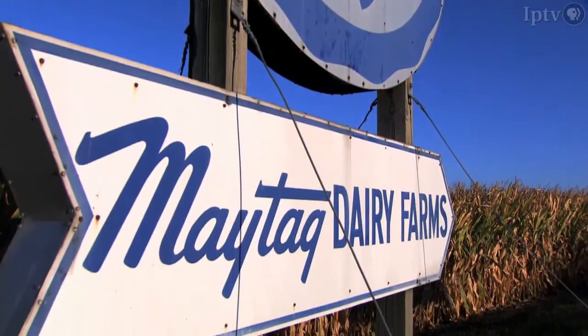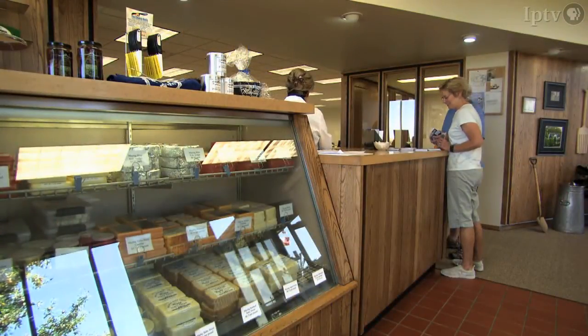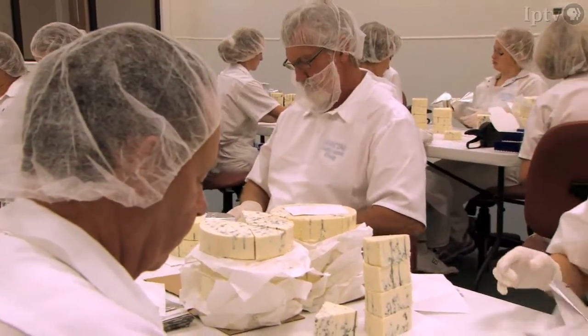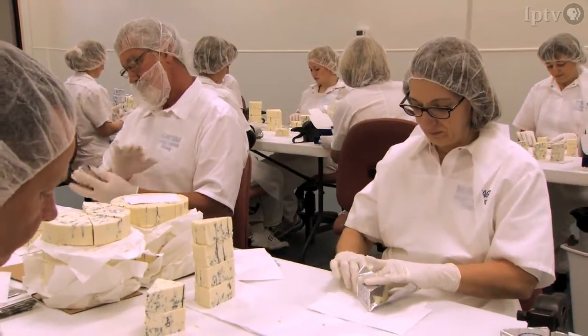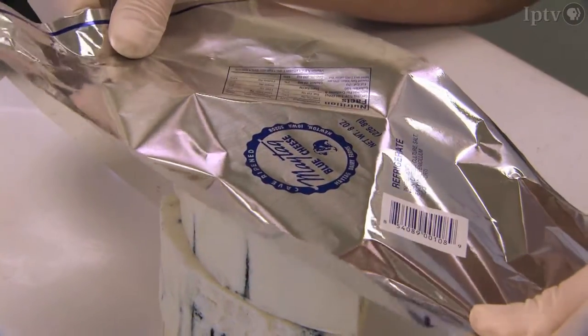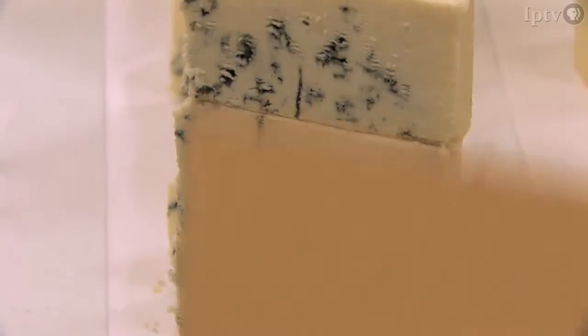Folks here at Maytag Dairy Farms welcome visitors — there's a retail shop, tours, and a chance to sample some of this famous cheese. The company is still owned by members of the Maytag family, and after more than 70 years, the product simply speaks for itself.